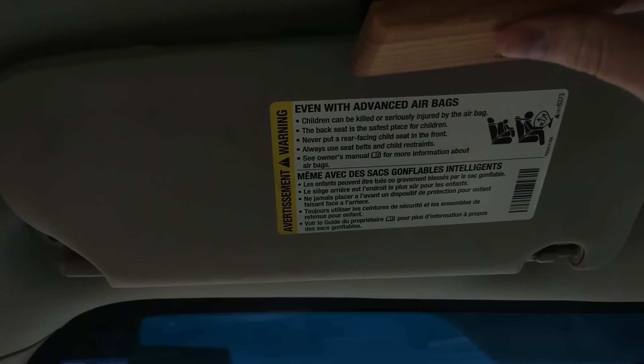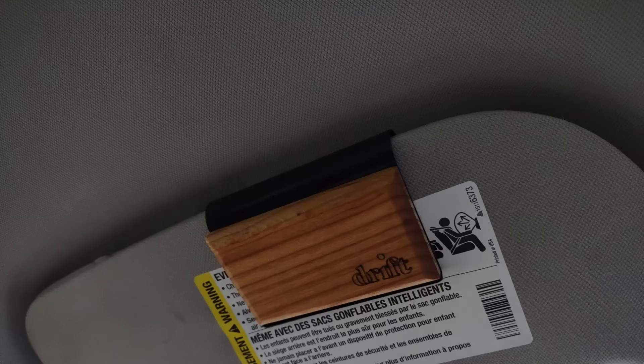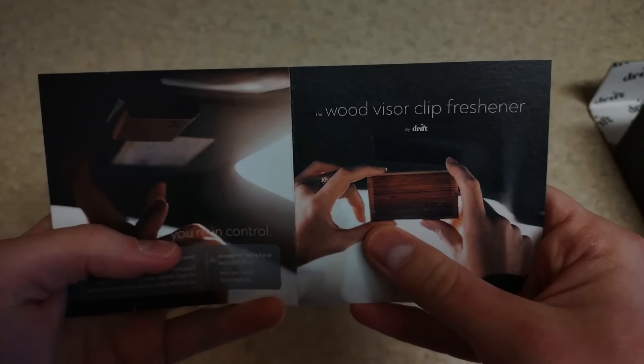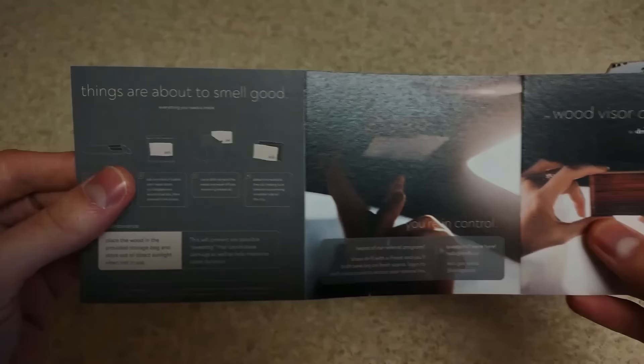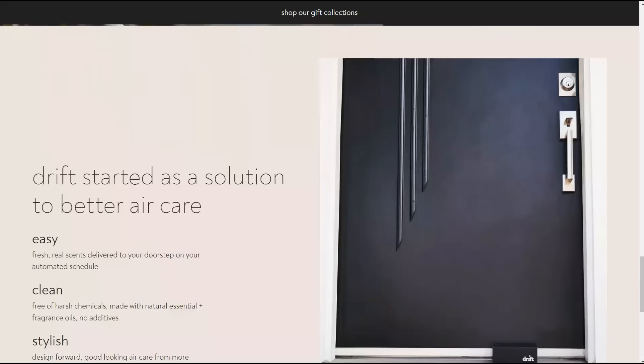This month I got the wood visor clip freshener. Due to a recent incident my car now reeks of salmon, so this was the perfect time to get something like this. It smells great, like freshly varnished wood — neither too powerful nor too weak. It's the perfect level of scent to enjoy driving. With scenting an environment, nose blindness becomes a real thing, so the scent of the month gives you some variety every month.